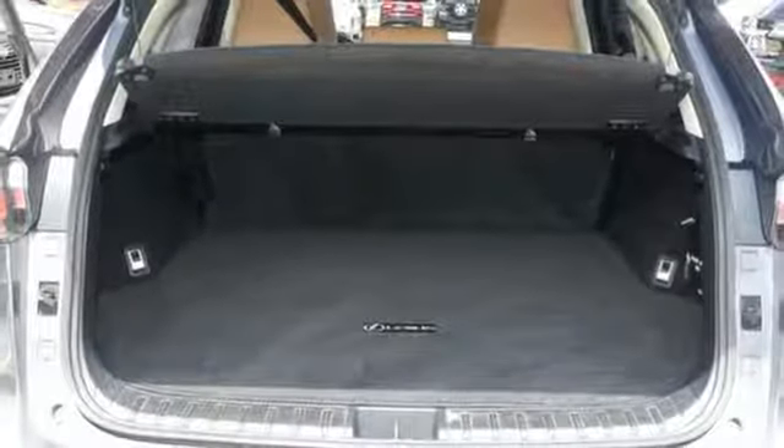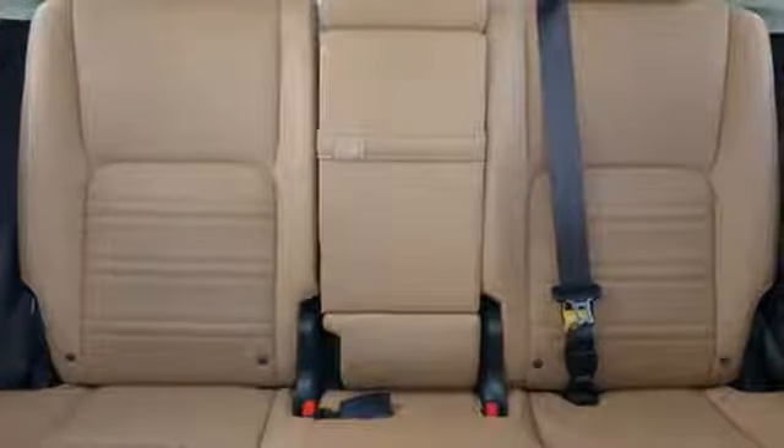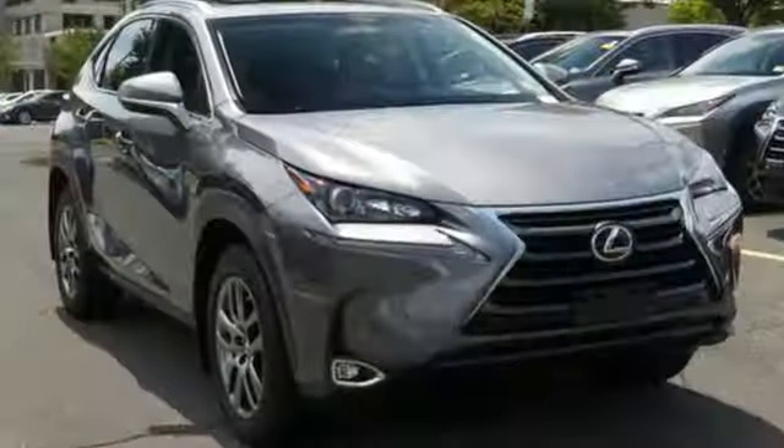Plus, you can get specific about how you like to drive with Lexus personalized settings. Rain supreme over the urban jungle from your mobile throne.